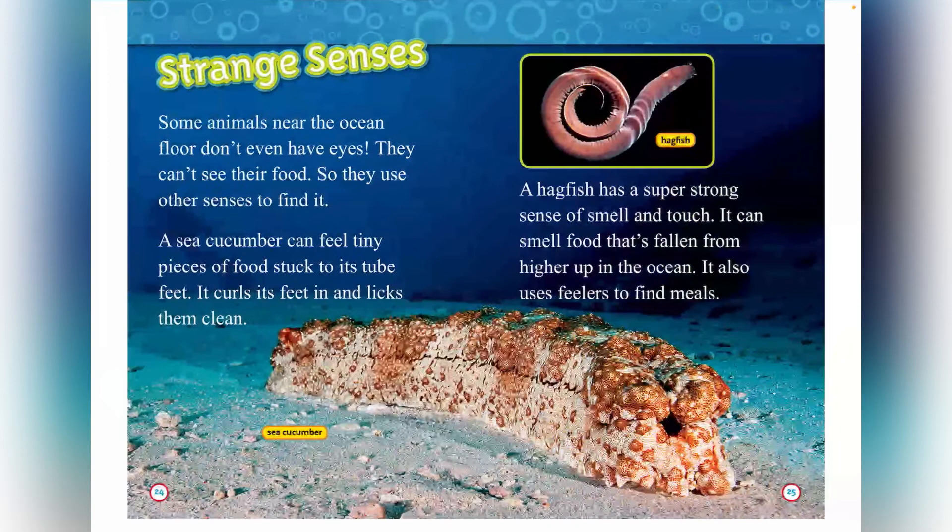Strange senses. Some animals near the ocean floor don't even have eyes. They can't see their food, so they use other senses to find it. A sea cucumber can feel tiny pieces of food stuck to its tube feet — it curls its feet in and licks them clean. The hagfish has a super strong sense of smell and touch. It can smell food that has fallen from higher up in the ocean and uses feelers to find meals.